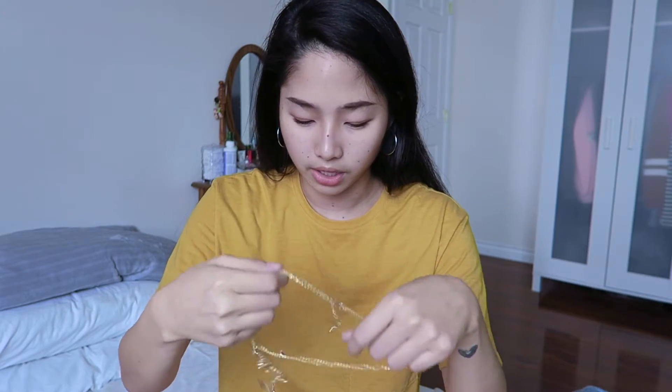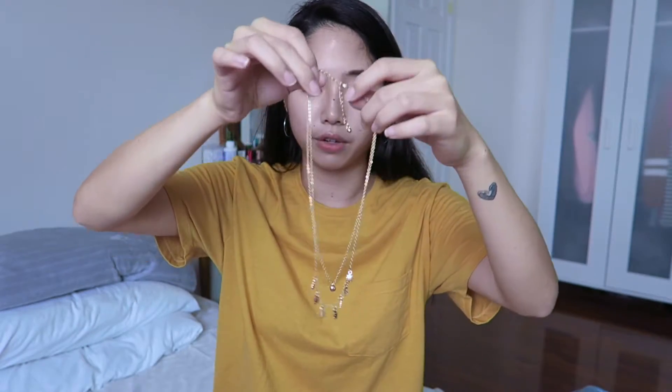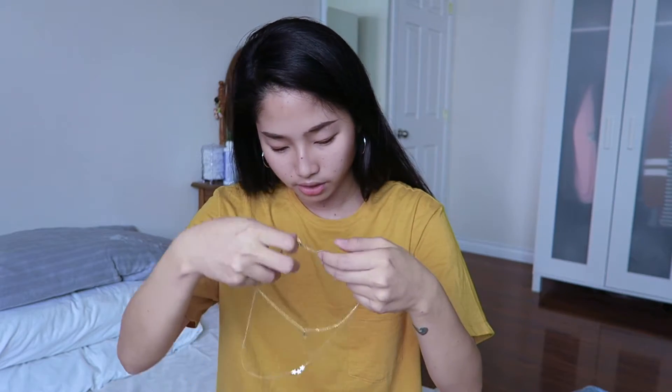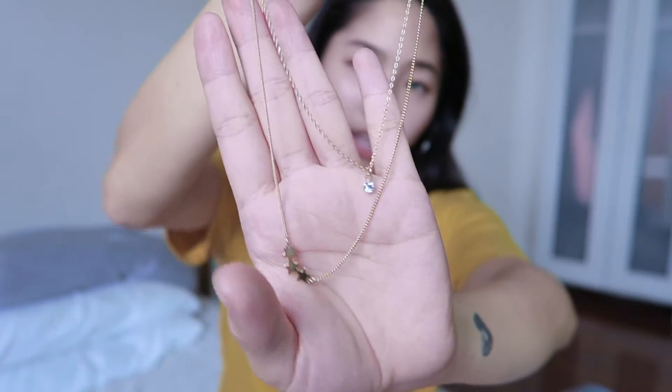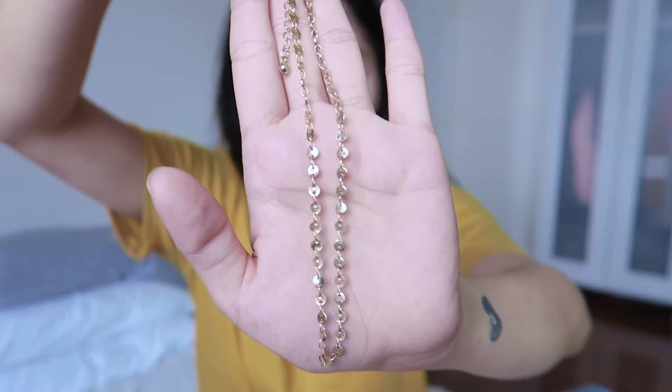Last but not least, I'll go into some of the jewelry I got. Starting with necklaces — I got a few from Forever 21. There's a layered necklace, another one with a little gem and three stars, and a plain simple one which might be my favorite. I really like the simplicity of it.